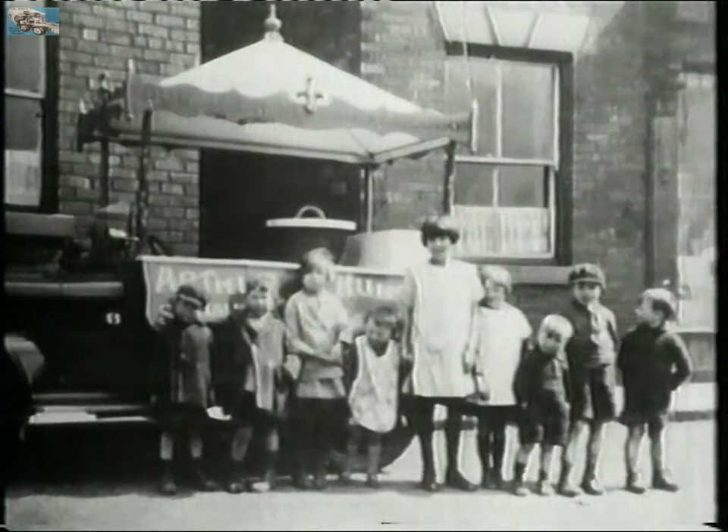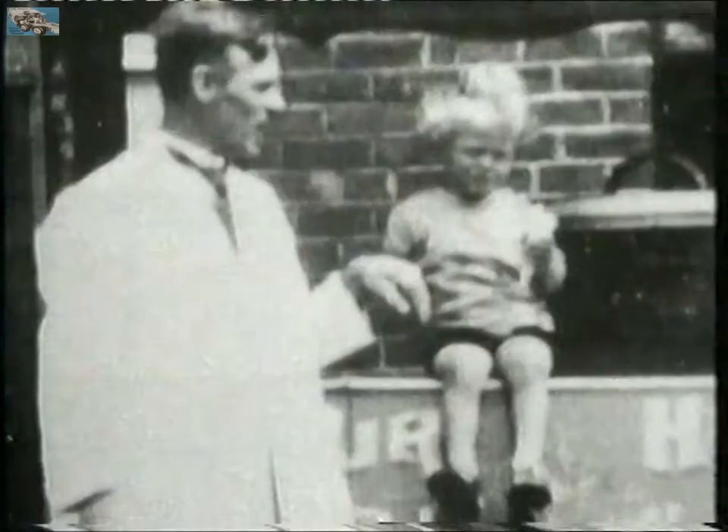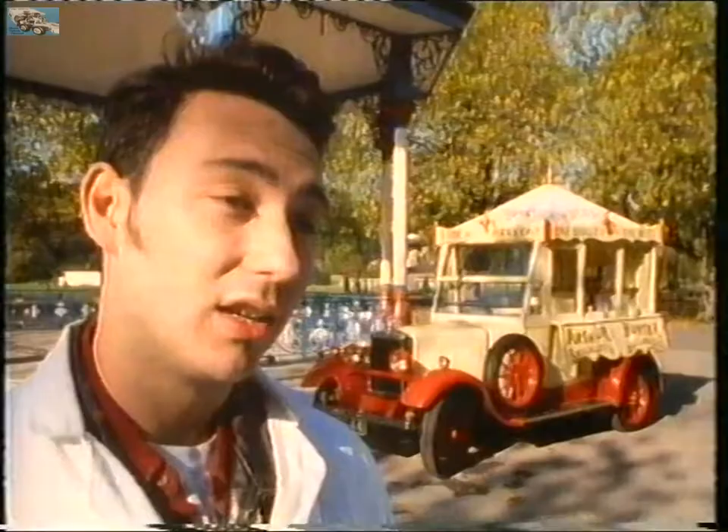But after two years of its working life, it was decided that the Rover 8 wasn't sufficiently powered to pull the ice cream and the float. So Arthur Hunter bought a Singer Saloon, took off the cabin of the saloon and replaced the back of the ice cream float as you see it today, putting that on the back of the Singer Saloon. He ran with that for another ten years.